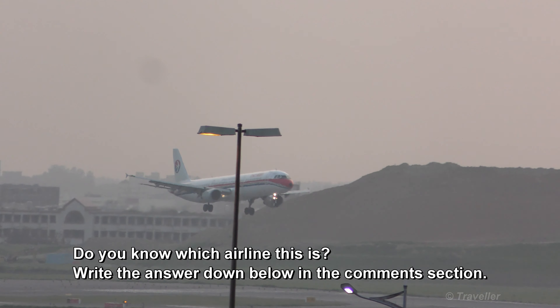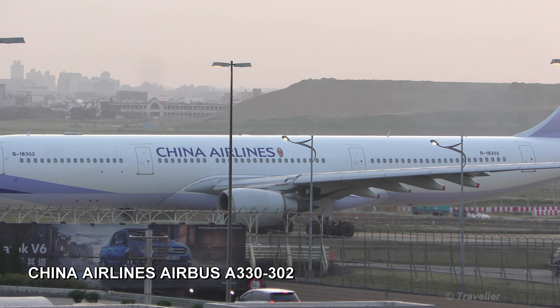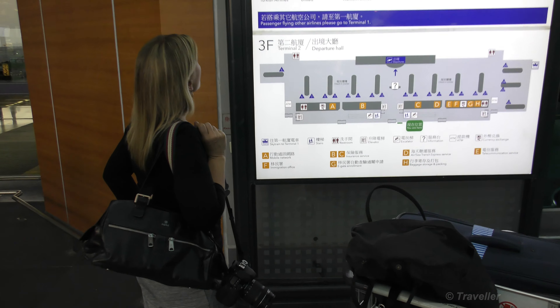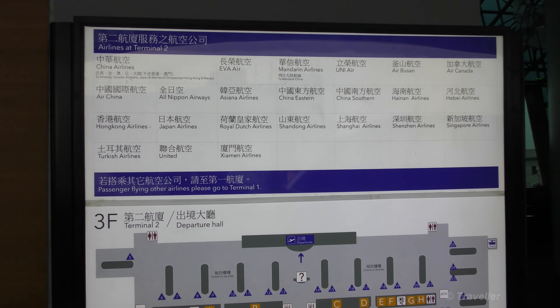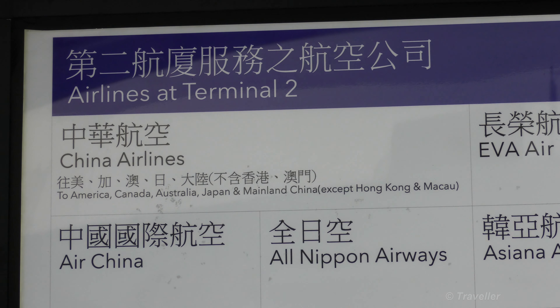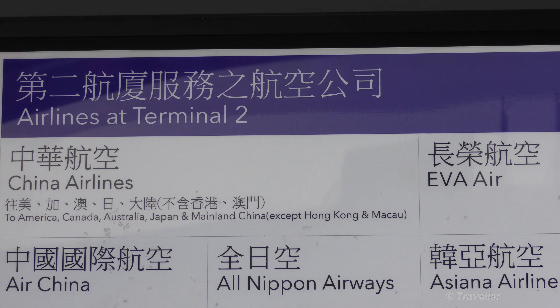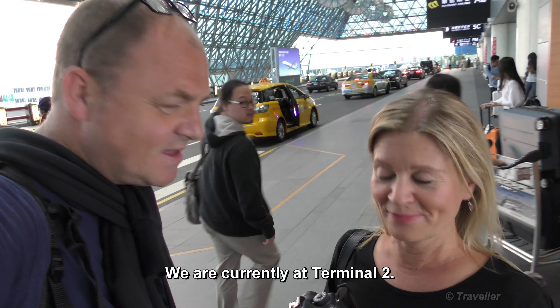There's another one coming in for landing — not sure what airline that is. We're just about to walk into the airport. Looking at the sign out here, it looks like the right place for China Airlines, but it's not the right place for European China Airlines flights. The sign says China Airlines to America, Canada, Australia, Japan, and mainland China except Hong Kong and Macau. So we're probably going to have to go to a different terminal.